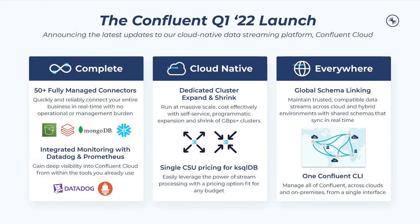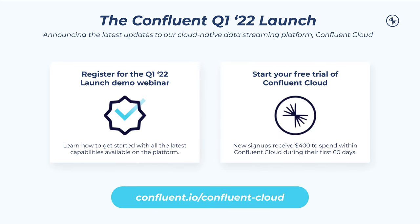New managed connectors, cluster shrinking, and schema linking are just a handful of the new features available to you in our latest cloud update. For a deeper dive into everything that's new within this launch, check out the upcoming Q1 launch demo webinar. And if you're not already familiar with Confluent's cloud offering, I encourage you to begin your free trial of Confluent Cloud today to start putting your data into motion. Thanks for joining me for this short update. I can't wait to see what you build.